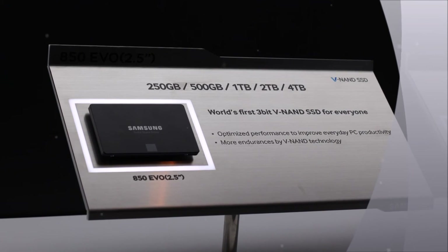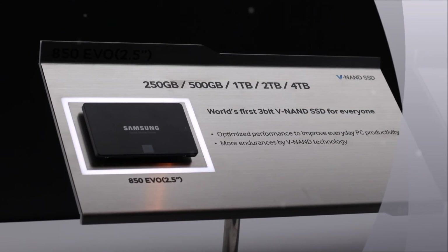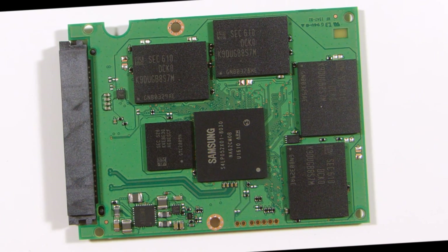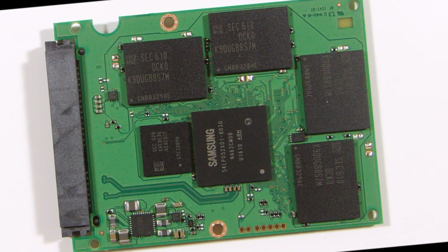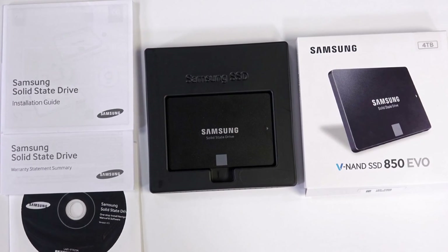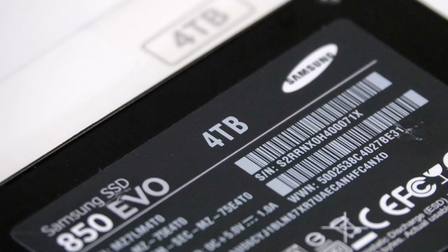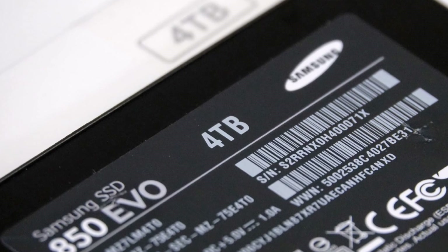Even if the 4TB version is priced into the stratosphere, though, it's a good sign that SSDs are turning a corner in terms of viability. It might not be long before high-capacity SSDs are inexpensive enough that you won't have to make any major sacrifices to put one in your PC.